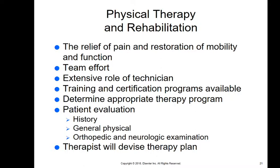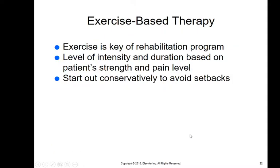There are two certification programs available in the United States — one in Florida and one through the University of Tennessee — both with online programs followed by a couple of weeks on-site. It starts with a patient evaluation including history, a general physical, and a very specific orthopedic and neurologic examination. The therapist then devises a therapy plan, usually exercise-based, with intensity and duration based on the patient's strength and pain level, starting conservatively to avoid setbacks.